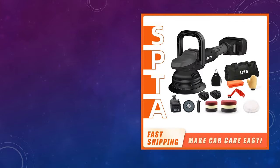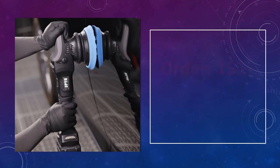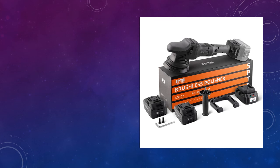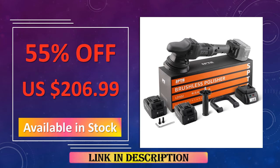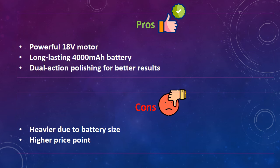At number 2: the SBTA 18V Cordless Car Polisher. Featuring a 15mm orbit and variable speed control, this SBTA 18V Cordless Car Polisher is designed for professional-level polishing. Its 4000mAh battery ensures prolonged use, while the dual-action motor guarantees smooth performance. The 5-inch size makes it suitable for a variety of surfaces. Advantages: powerful 18V motor, long-lasting 4000mAh battery, dual-action polishing for better results. Disadvantages: heavier due to battery size, higher price point.